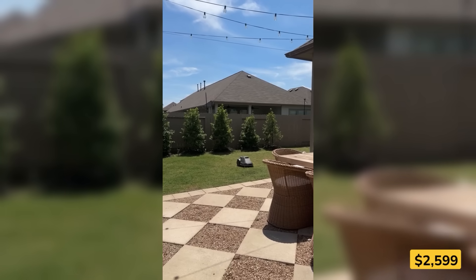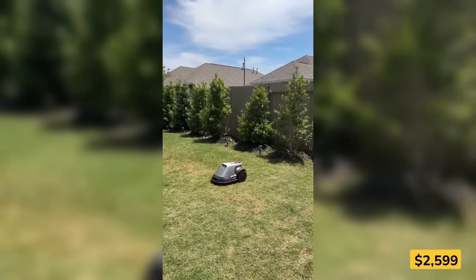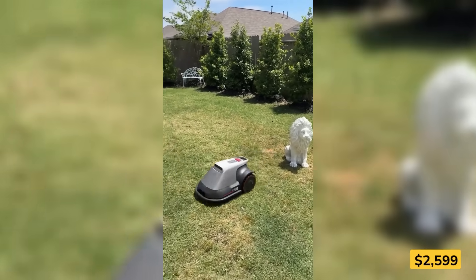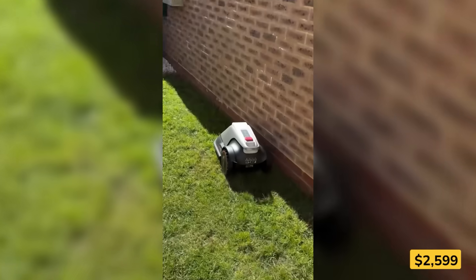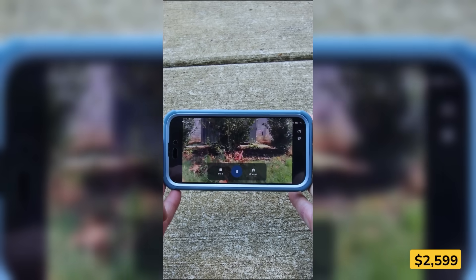Your lawn practically mows itself. With this robot mower, just tap your phone and it starts trimming — no pushing, no pulling. It maps your yard automatically and follows clean, parallel paths for a tidy finish every time. Built-in sensors dodge trees and garden decor, and a virtual wall keeps it inside your chosen space. Sit back, relax, and let the grass take care of itself.